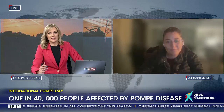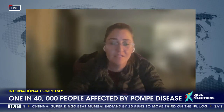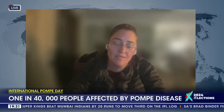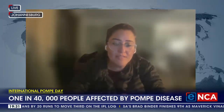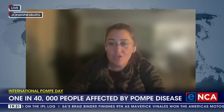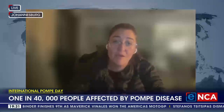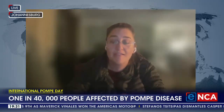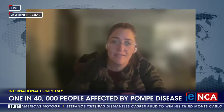Firstly, what does Pompe disease look like? So Pompe disease is essentially an enzyme deficiency that results in an accumulation of glycogen in the muscle, which sounds very, very complicated. But essentially if you equated it back to almost like a dustbin, the glycogen is essentially all the trash that you're throwing into that bin. But the body doesn't have the ability to clean that dustbin out or break it down, like you would with recycling. It doesn't have the ability to break that down.